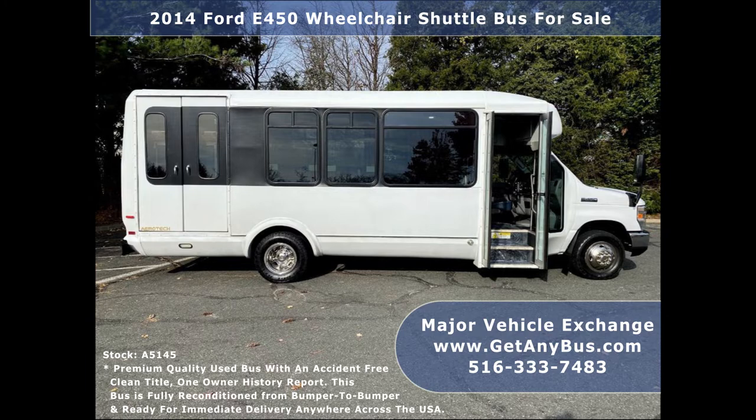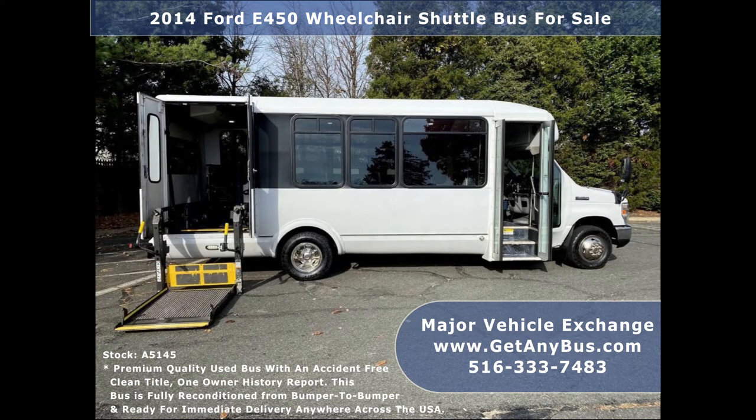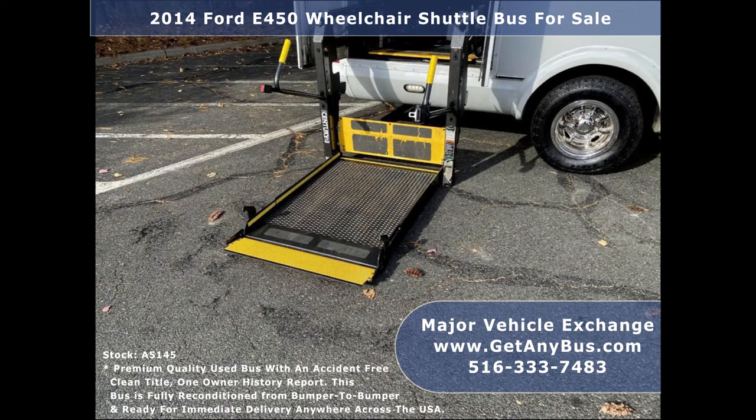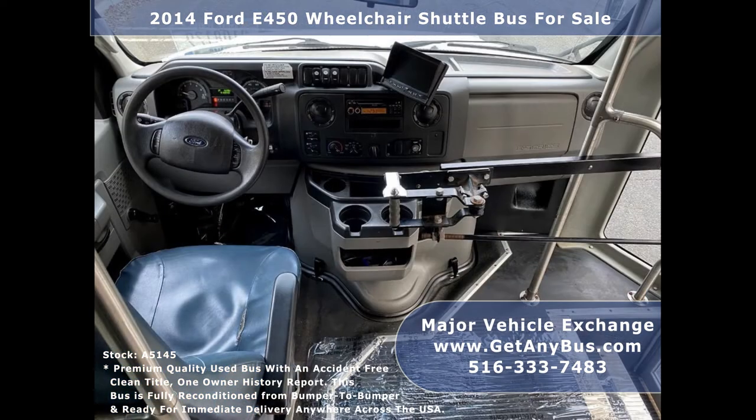The cabin looks fresh and the exterior of the bus was just touched up for a great appearance. This E450 mini bus rides smoothly and handles well. The body will hold up well for years to come. There are no known problems with this vehicle and the bus is ready for delivery. Test drives and inspections are welcome. Its 5-speed automatic transmission with overdrive shifts smoothly without hesitation and its drivetrain feels like new.